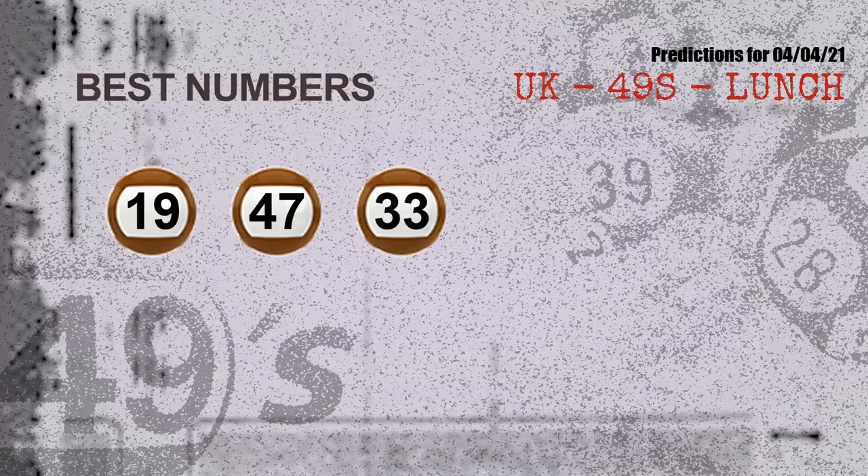Now, the most exciting part of this video is coming. We find out some numbers for you with the best chance to win the next draw — they all match the following ones and colors. The best three numbers to win the next draw are: 19, 47, and 33.